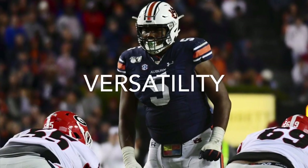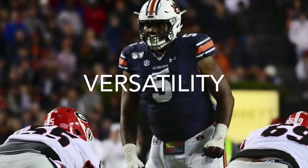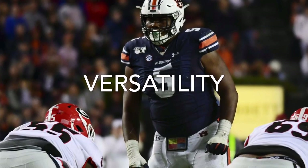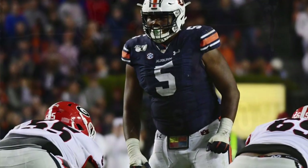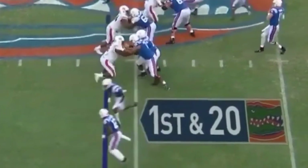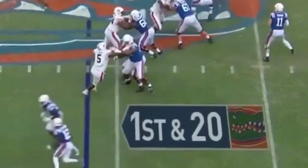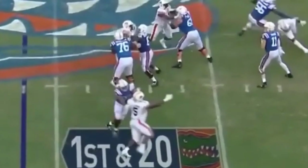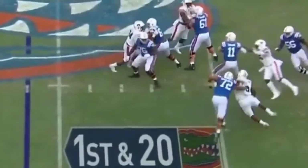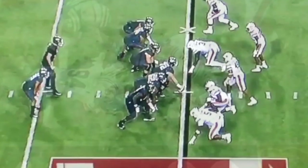Next let's talk about Derrick Brown's versatility. He has the ability to play all defensive line positions — the zero technique over the top of center, shade to either side as a one technique, outside of the guard as a three technique, or even play five technique defensive end. Here against Florida, Auburn's in a 30 front with two three techniques, and Brown is outside the guard. He gets a good initial strike, then watch him rip, dip, and bend the corner like a defensive end to get in on the sack — just showing the upside he has as a pass rusher.